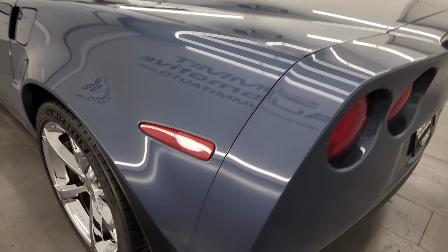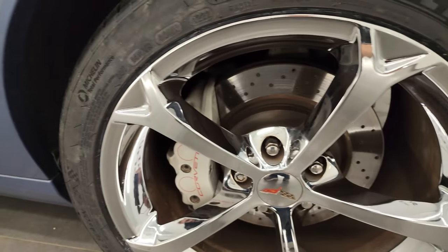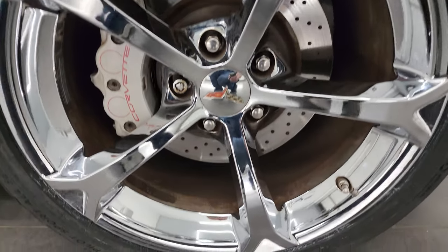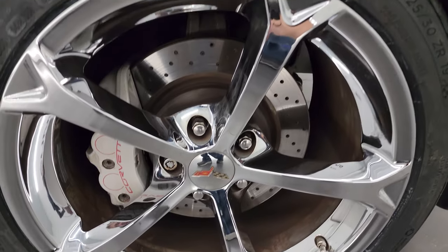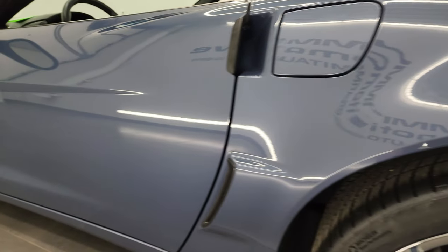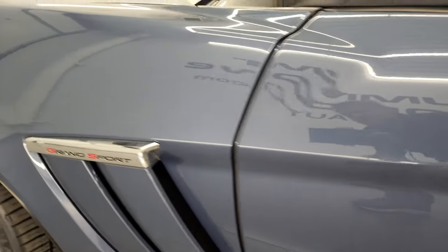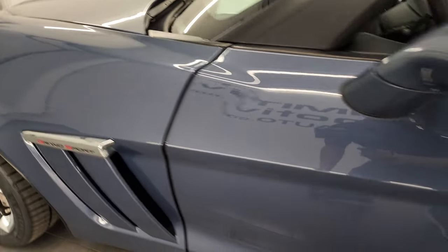Coming around to the driver's side, the rear quarter looks really good — didn't see any scuffs or scrapes on there. The back wheel on this side is in excellent shape as well, so all the wheels on this car are in very nice condition. Down the rest of the side, no scuffs or scrapes, paint's in really nice condition.